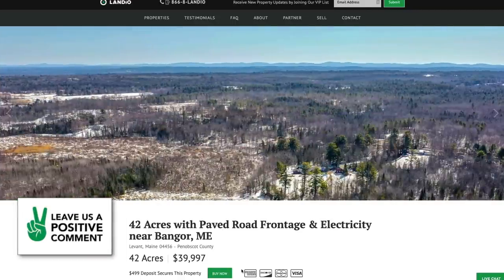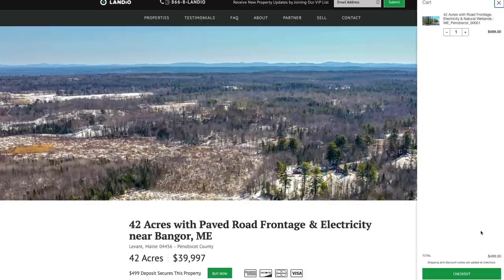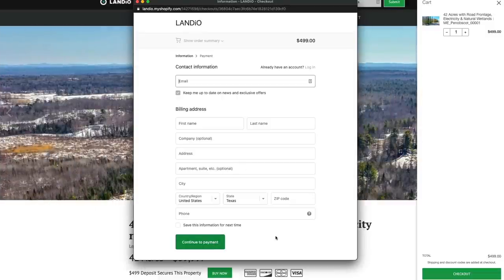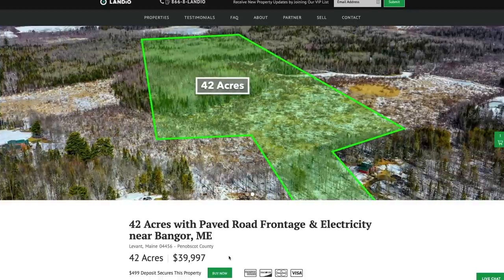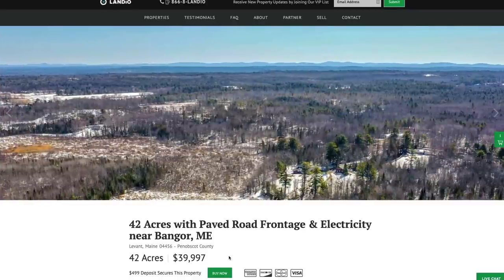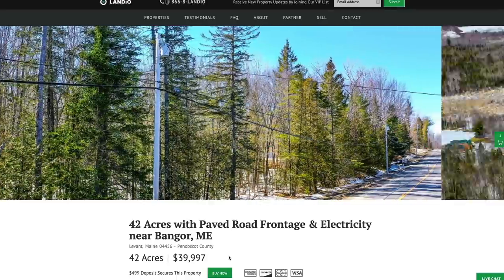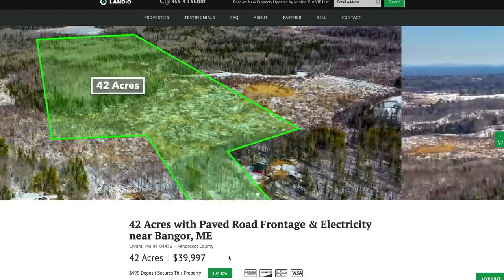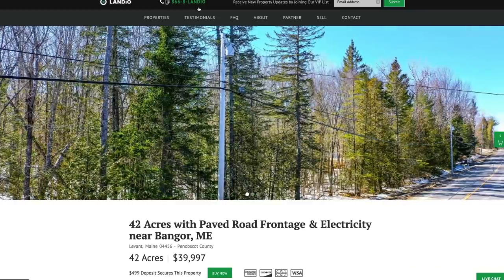Your $4.99 deposit is credited towards your purchase and we cover all of the closing costs. Just click that green 'Buy Now' button, add the deposit to your cart, click checkout, enter your contact information, click 'Continue to Payment,' enter your payment information, and complete the checkout process. Once completed, the 'Buy Now' button will automatically turn gray and say 'Out of Stock.' You'll receive an email confirmation and we'll follow up with additional information. There are no commissions or fees, so your total purchase price is just $39,997. Our phone number is 866-8LANDIO — that's 866-852-6346 — and that number also receives text messages.